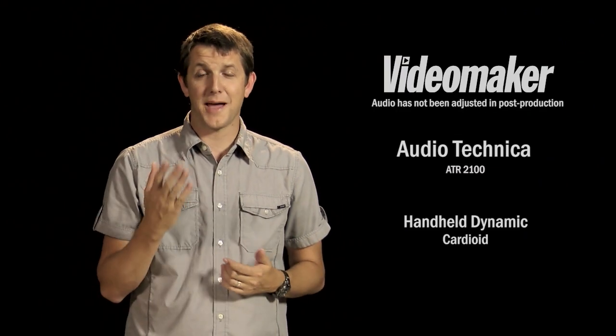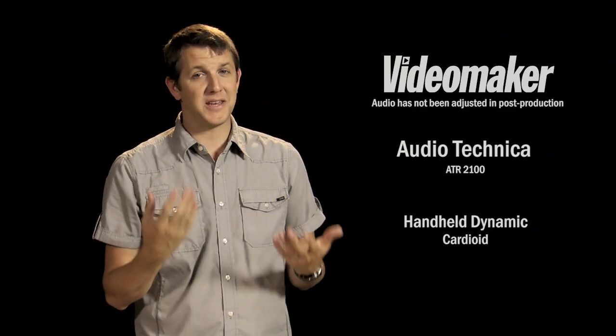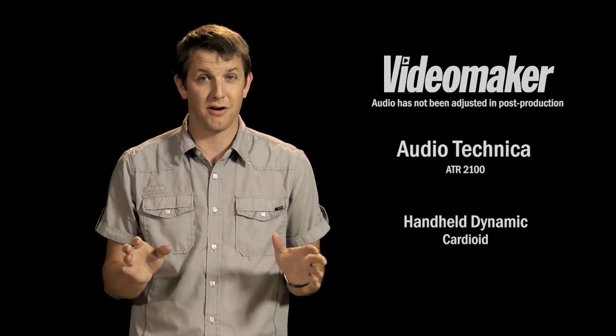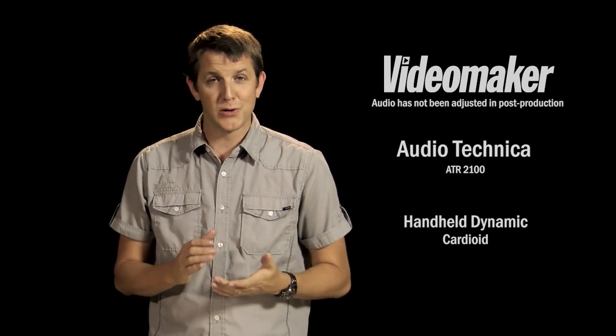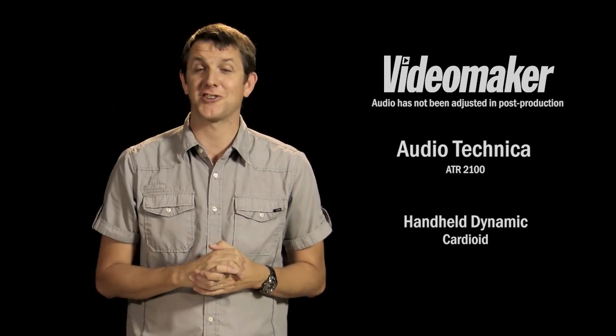So this setup has our dynamic handheld microphone with the cardioid pickup pattern placed right up here where a shotgun mic would normally go. You can probably hear the difference — the volume level is a little bit low, and that's because we are fully maxed out on our gain for our audio recorder. This is what you get when you try to use a handheld microphone like a shotgun microphone.